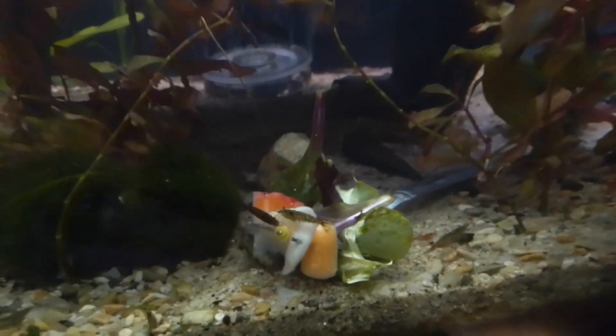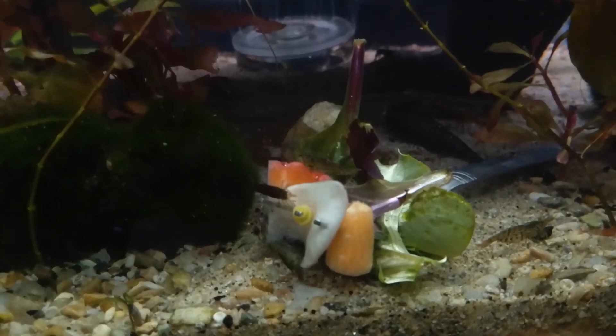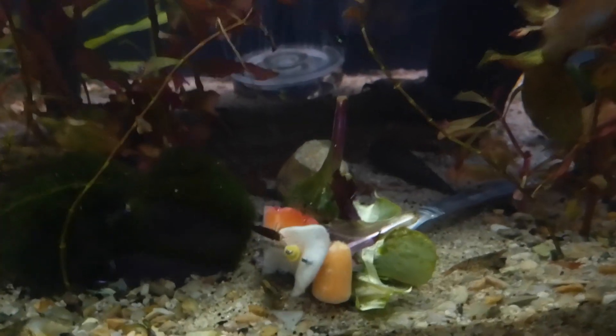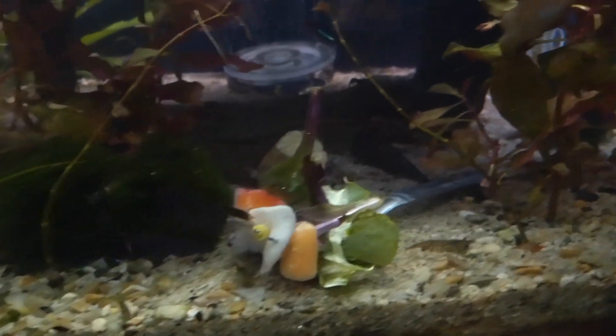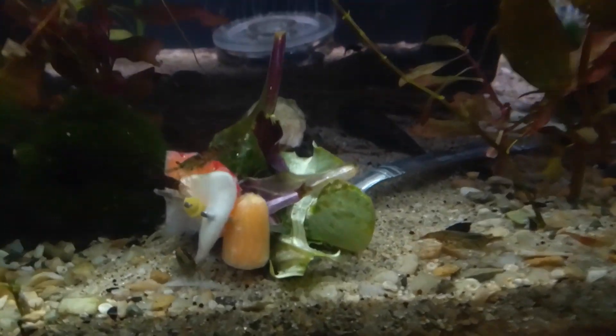It's only been in here for a couple minutes and they're already working on that center piece of garlic. It gives them a lot of vitamins and minerals that they need, and it's also a really good source of magnesium.